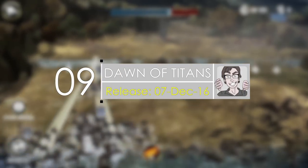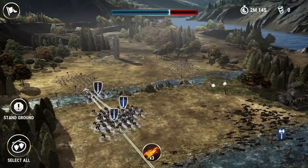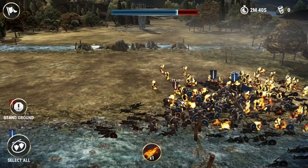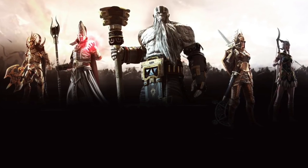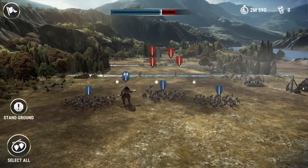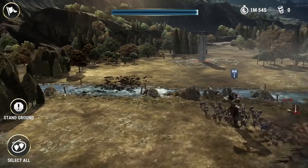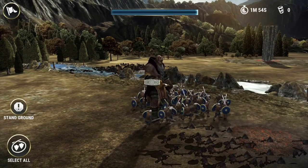Number nine is Dawn of Titans. It's hard to believe that this is an iOS mobile game, because the graphics and the scale of the game is on par with console games and some PC games. In Dawn of Titans, you'll enter huge battles, capture enemy lands, and grow an empire. Once you pick this game up, it's very hard to put down, because the quality of the gameplay, the amount of content, and the insane graphics are really something to take note of.